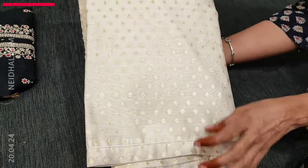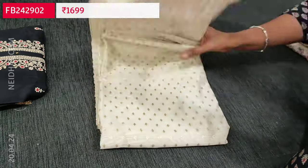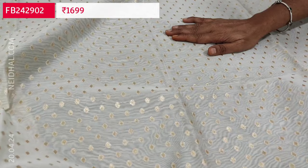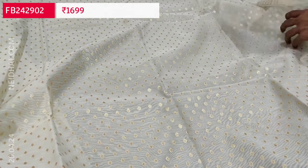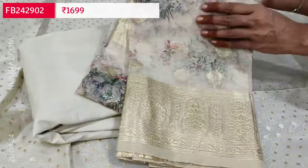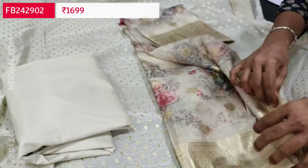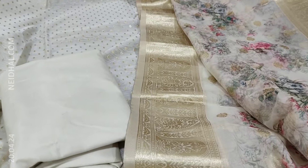Next is one of our super hit festive wear sets in ivory color with golden butas all over — fancy silk cotton, very lightweight. These are very elegant party wear collections in silk cotton with zari butas on the front in a zari woven design, plain at the back. Fabric is thin so lining is needed. A matching silky fabric is provided for both the bottom and lining — so this set comes along with lining. The dupatta is a very elegant organza dupatta with rich Banarasi zari woven borders, small zari butas, and a digital printed organza fabric. The cost of this set is 1699.